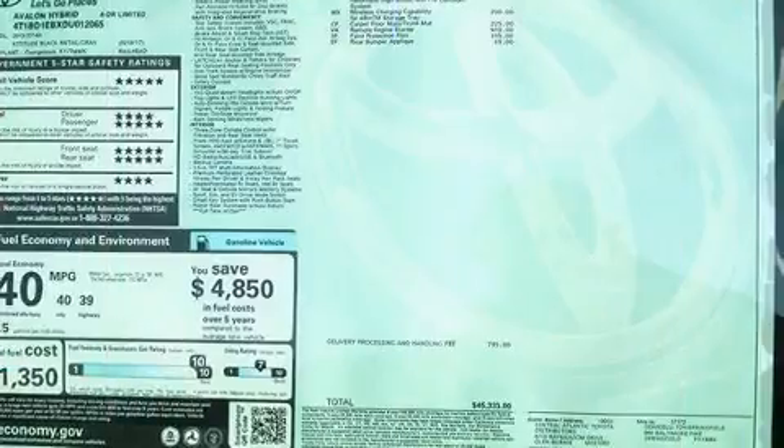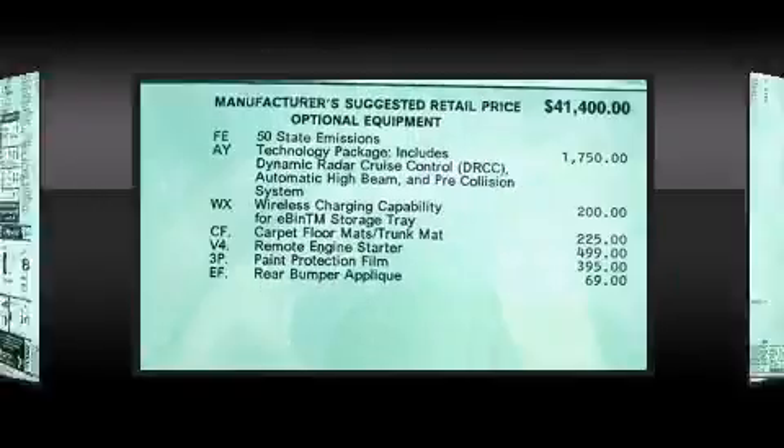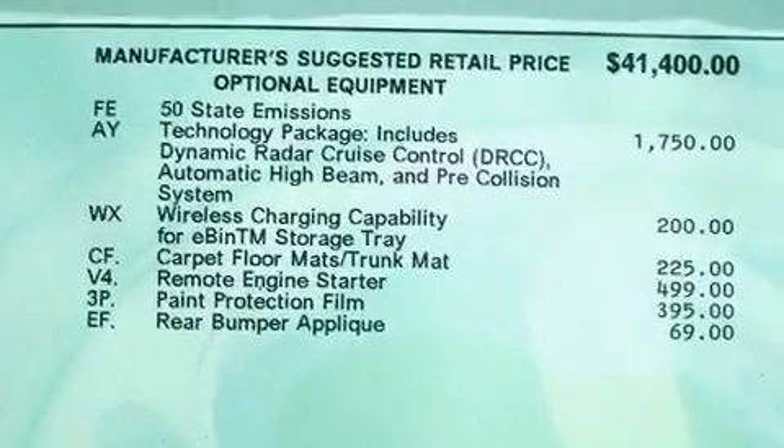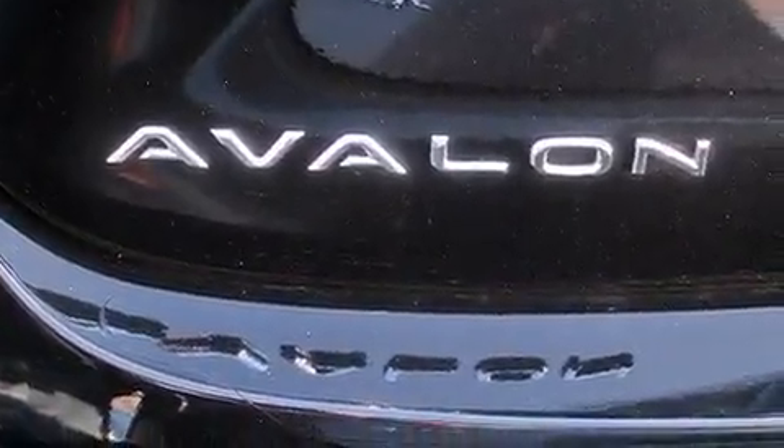Toyota prioritized practicality, efficiency, and style by including a built-in garage door transmitter, a blind spot monitoring system, power door mirrors and heated door mirrors, and remote keyless entry.